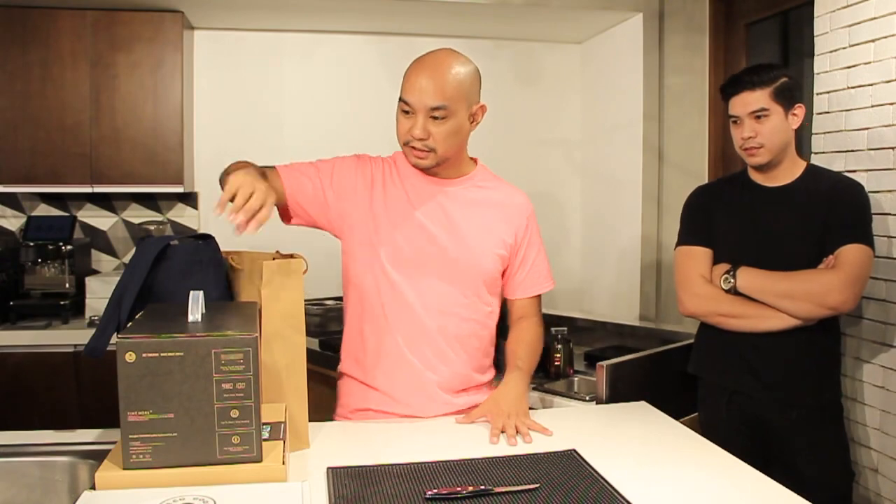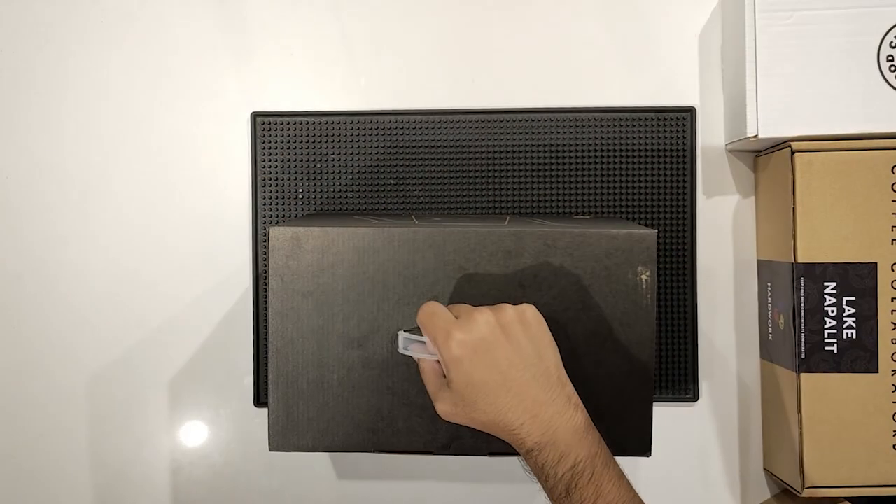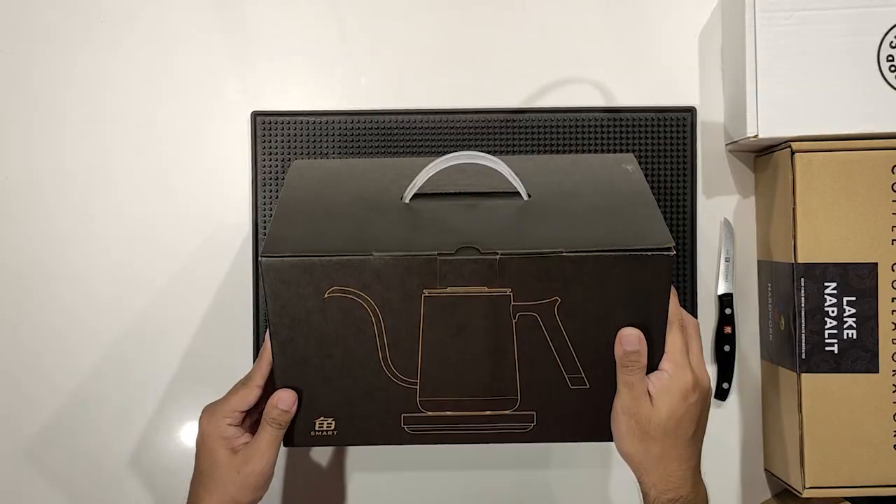But today we have not just coffee but other things to open up and show you guys. Let's start first with this — a kettle that Dave brought. This is the Timemore — they say Timemore — Electric Mini Kettle.